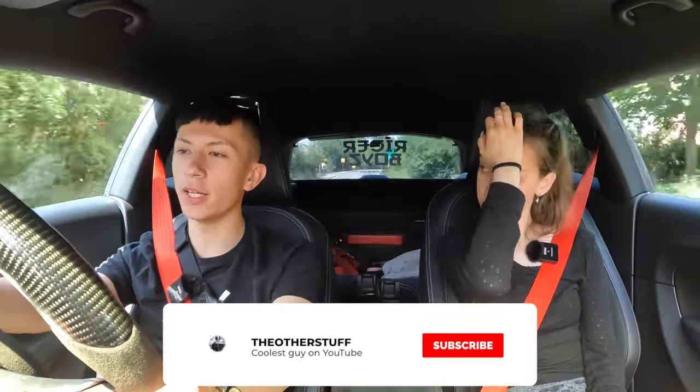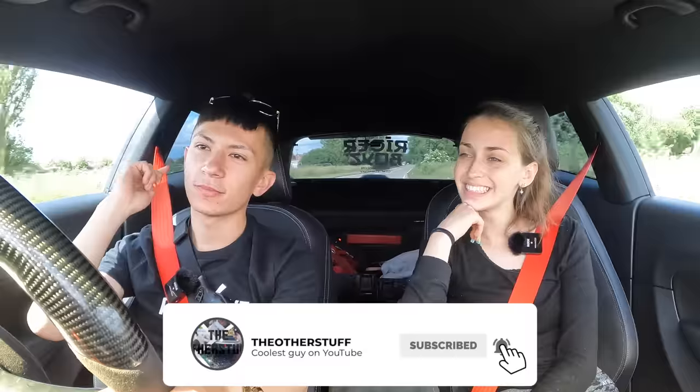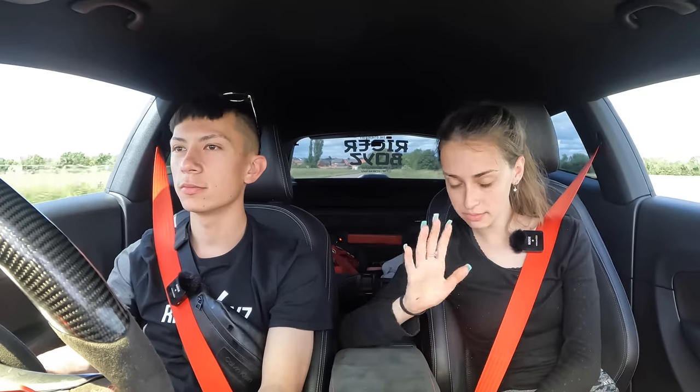We're on the home stretch now, so unfortunately that's the end of today's video. Follow me on Instagram at the_this_stuff and follow Chloe at chl_underscore_oe. Subscribe to the channel if you're new here, and I'll see you in the next one.